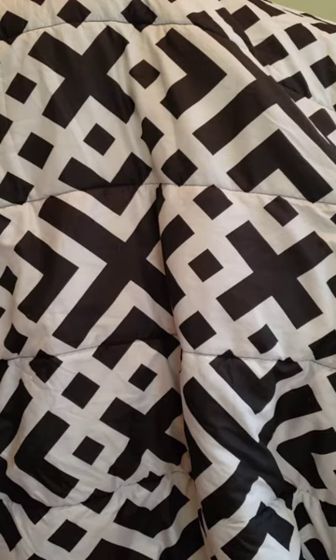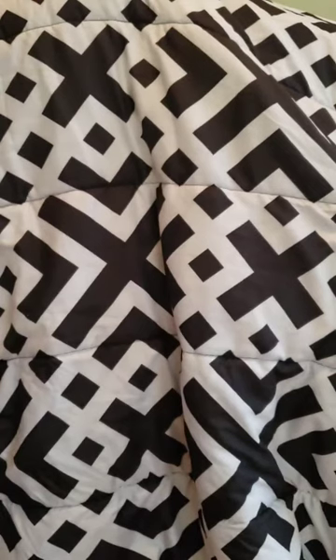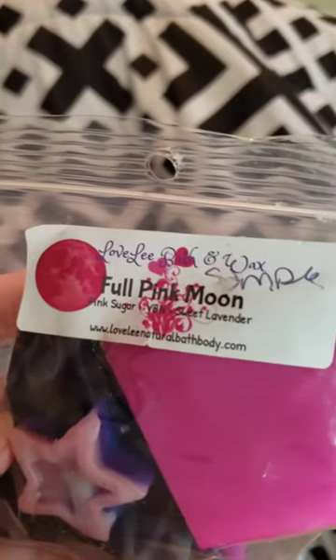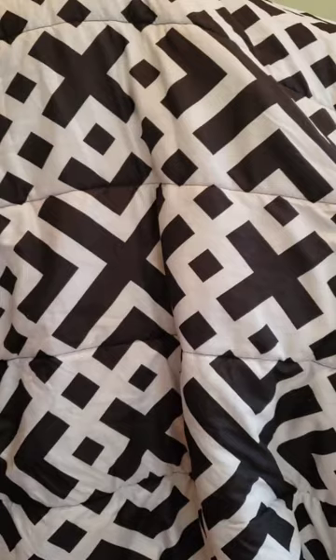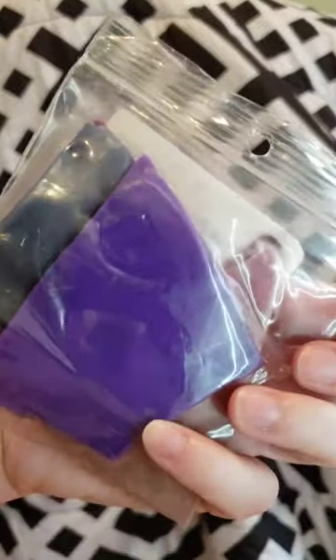I did get two scoopables and it came with a bunch of different little spoons. These are just so cute — little babies. I like that she gives you a couple in case one breaks. There's a sample here — it says Full Pink Moon, Pink Sugar, Vanilla Bean Noel, and Sweet Lavender. It's like a brittle with a couple different colors. Look at the one on the back — so pretty! And this one is a pretty big chunk.